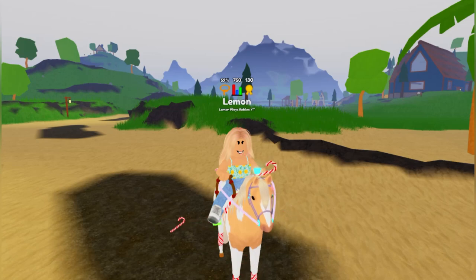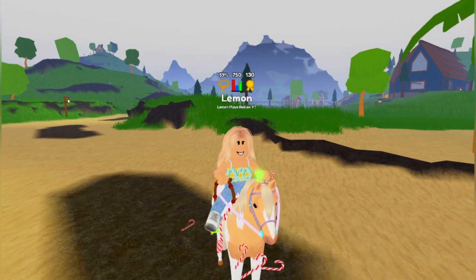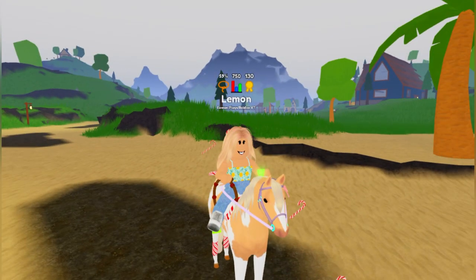Hey babies, it's Lemon here and welcome back to another Wild Horse Island video. As you are probably aware, the weather update and Friesian remodel has come out — I made videos on those, the link is in the description if you want to check them out. But another little mini update has also come out and it involves the horses.